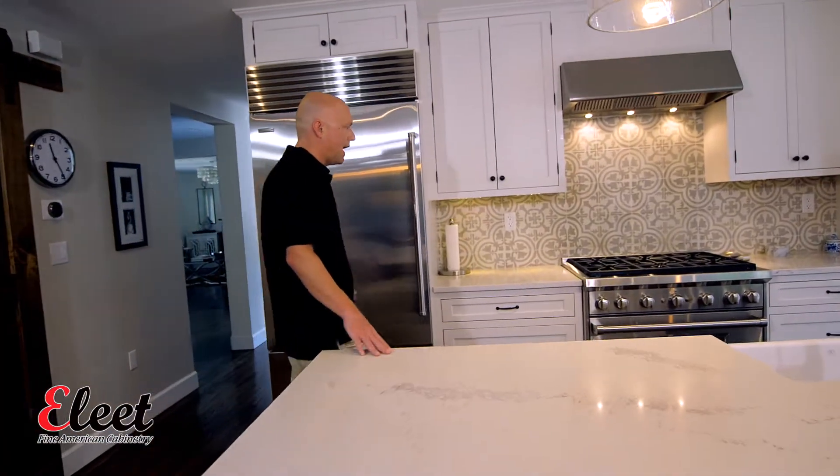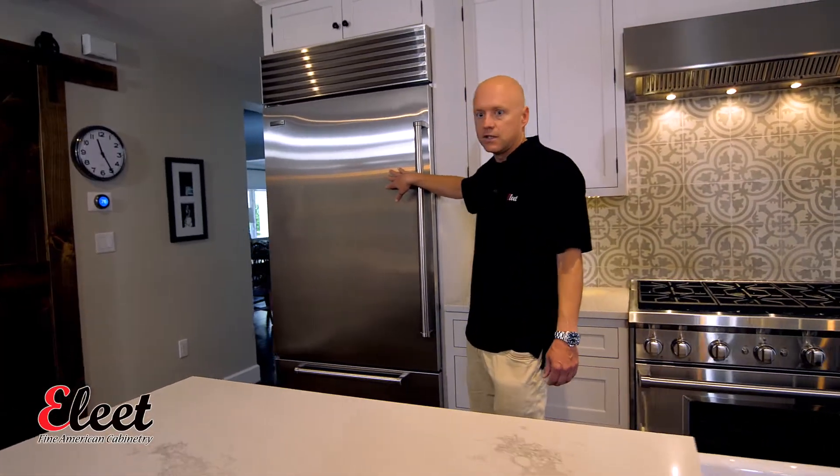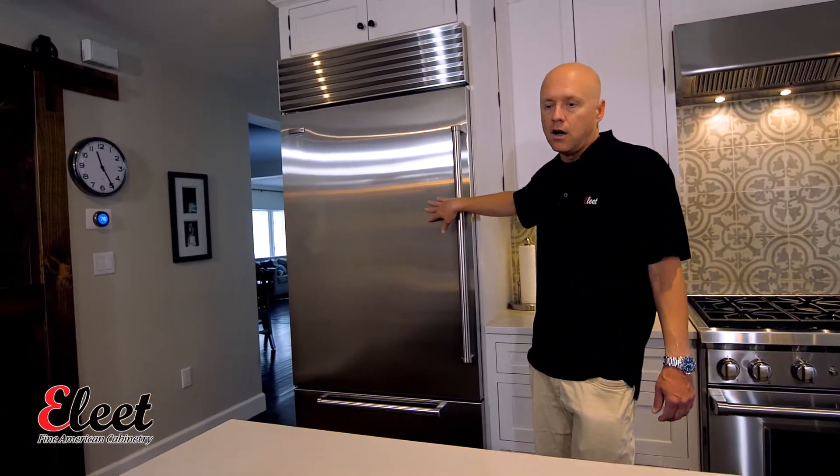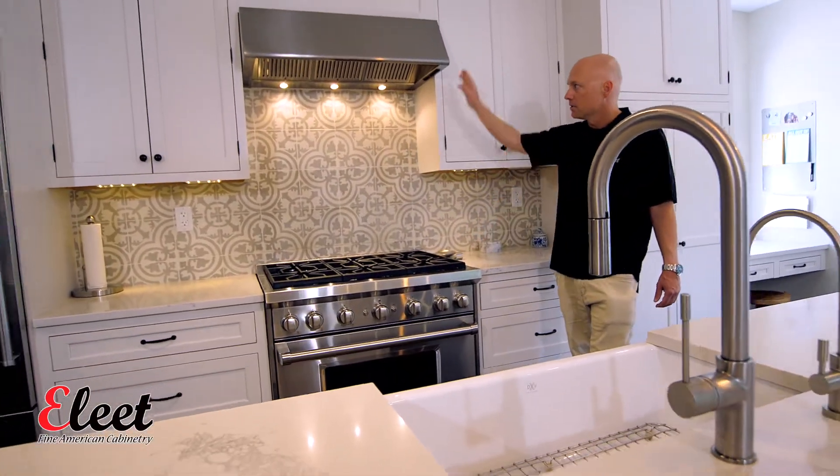Swinging around to the active or working side of the kitchen, on this end we've got a 36-inch Sub-Zero fridge. To the right of that we've got this Wolf range and a nice hood.